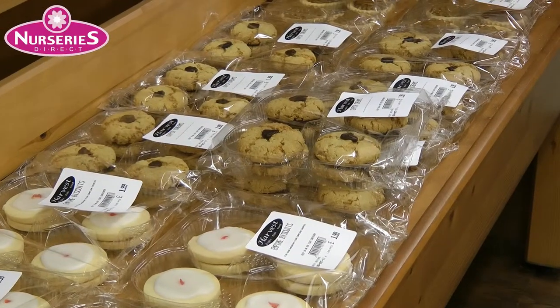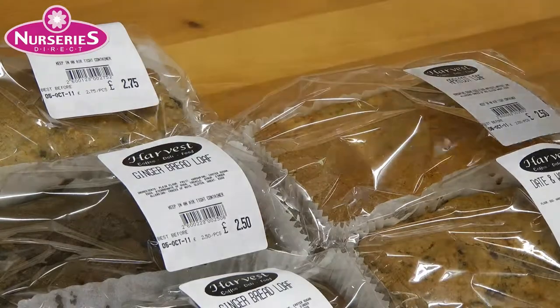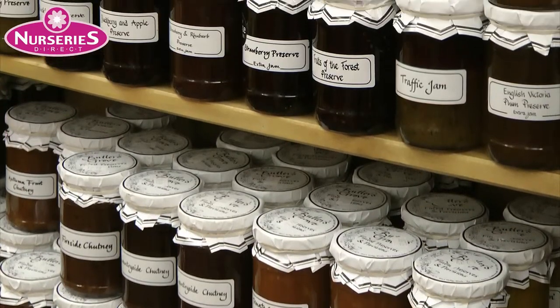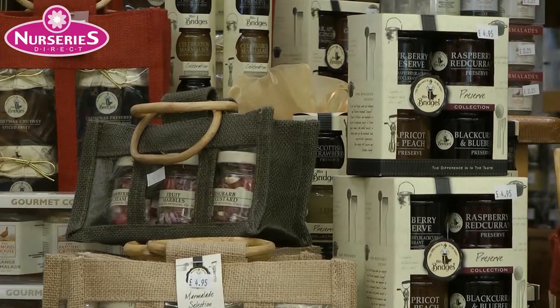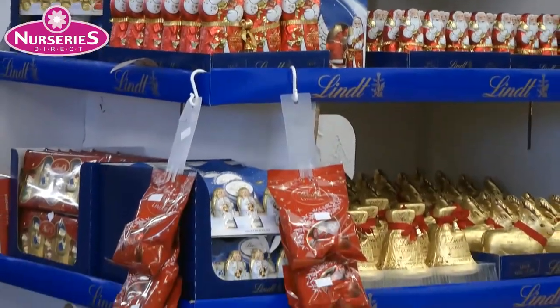If you love good food, you'll love our biscuits and cakes — they're all baked here on the premises. Next to our bakery department you'll find our speciality foods, like Butler's Grove jams and preserves, Mrs. Bridges gift packs, Walker's gift packs, and luxury Lindt chocolates.